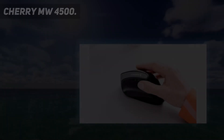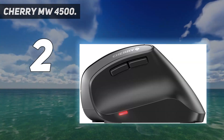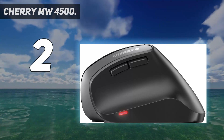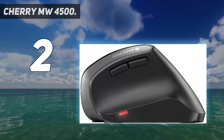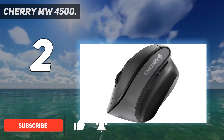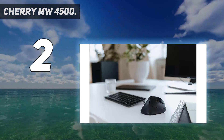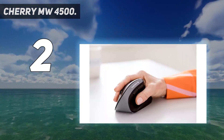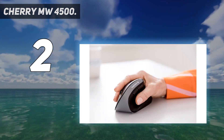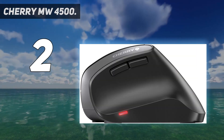Number 2 on my list: the Sherry MW-4500. You don't have to spend a ton of money to get an ergonomic mouse for your workspace. Sherry, the same company that makes mechanical keyboard switches, has developed an affordable vertical mouse to help reduce hand, wrist, and forearm strain. The 45-degree angle puts your arm in a more natural position to reduce stress on your muscles and tendons, as well as put each of the six buttons within easy reach.